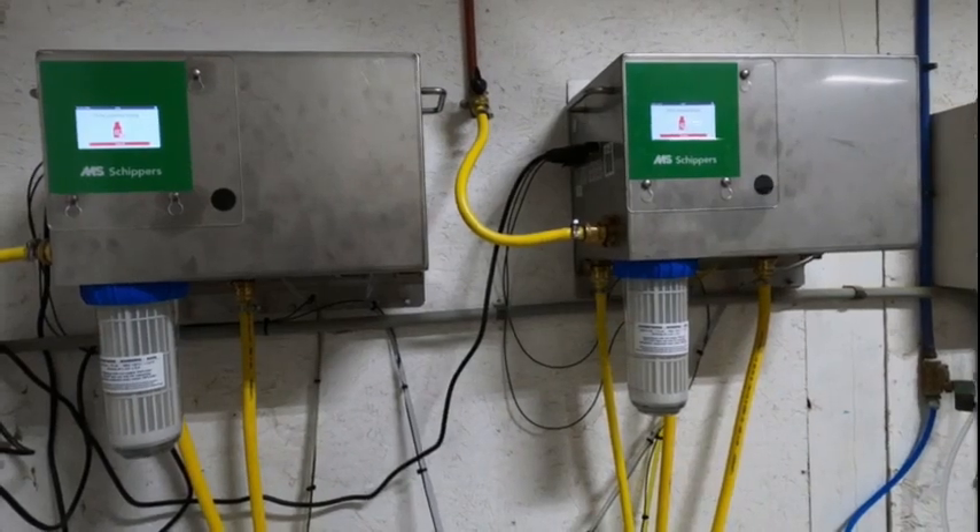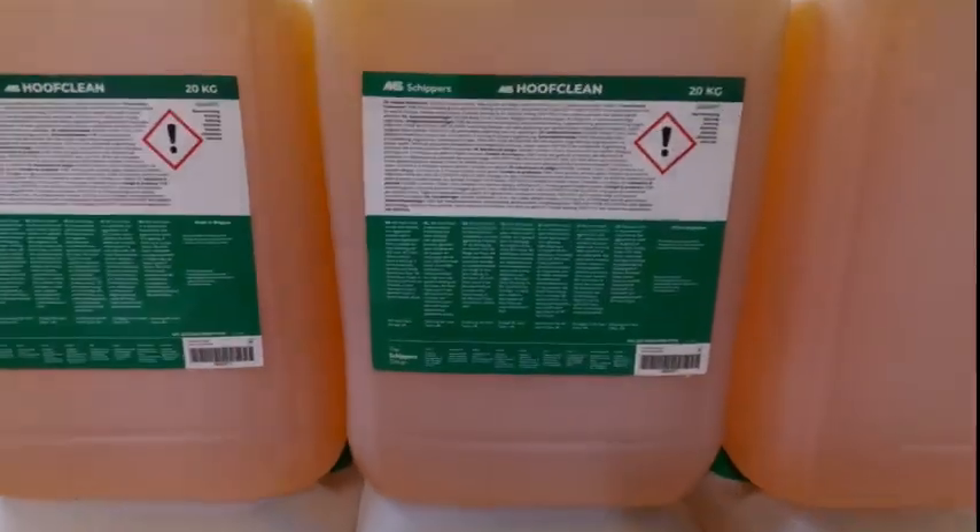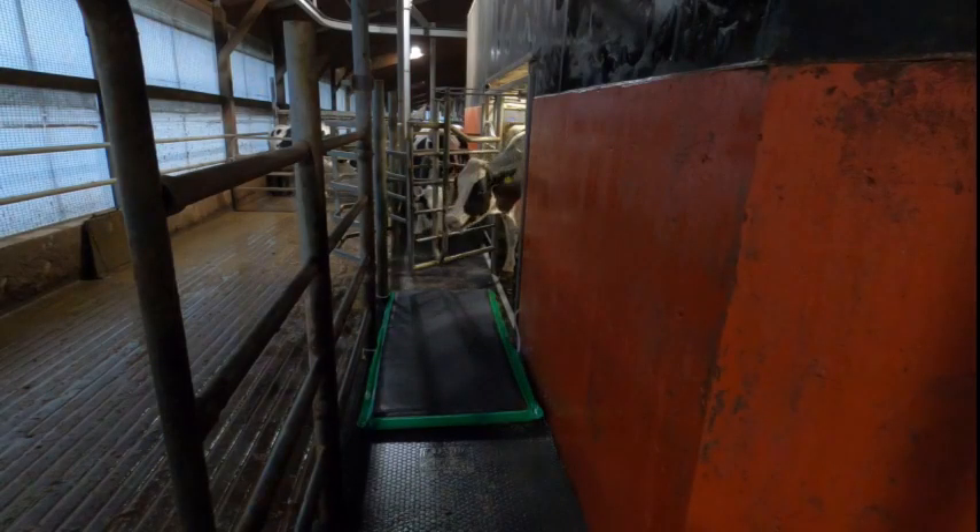Pumps mounted in the utility room keep the mats full of fresh product at all times. A hoof cleaning solution is run on days when it's not running formaldehyde.